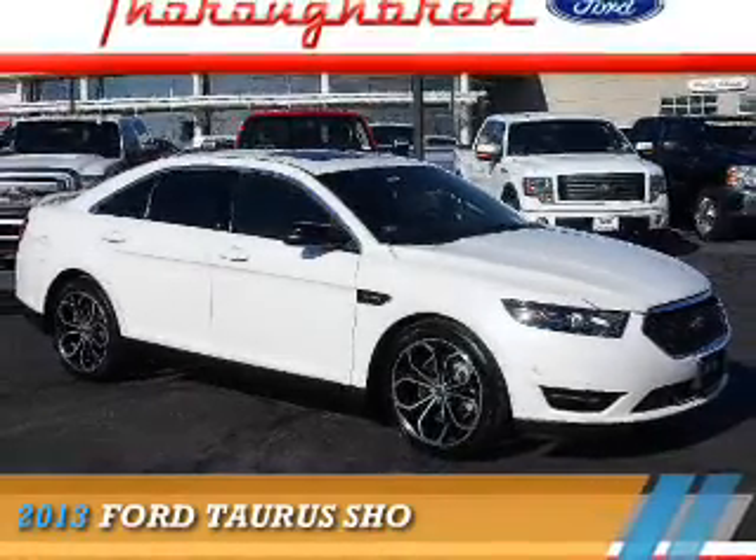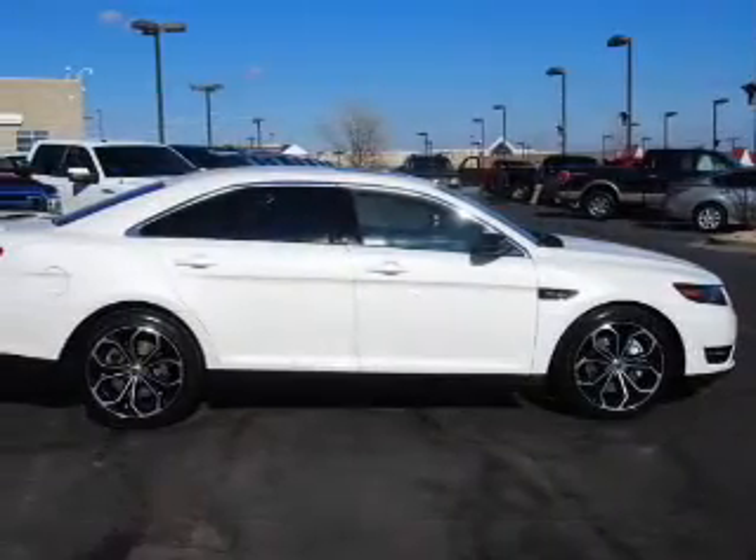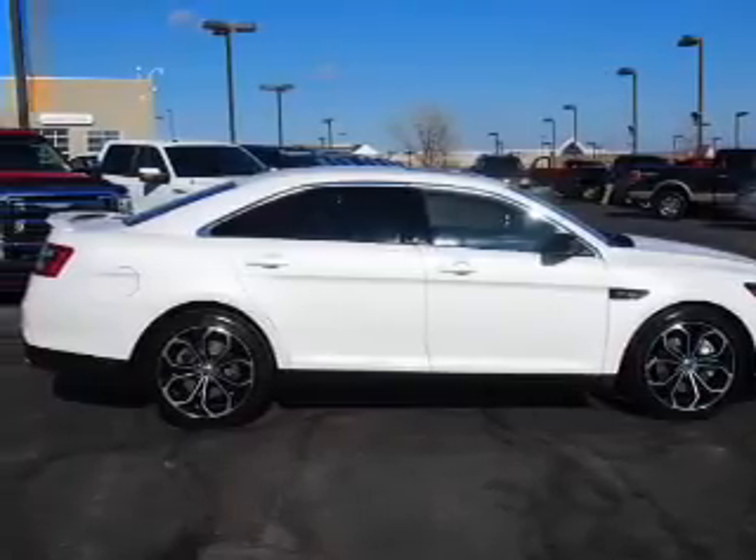Presenting the 2013 Ford Taurus. It's powered by all-wheel drive, a 3.5-liter six-cylinder engine, and an automatic transmission.